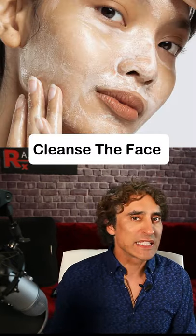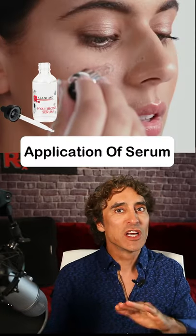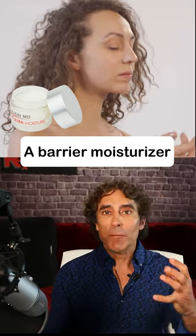The first thing is cleanse the face with a non-drying cleanser, but your first step after cleansing has to be application of a serum. Here is the key step to the ultimate glass skin. After that, you need to put a barrier moisturizer on.